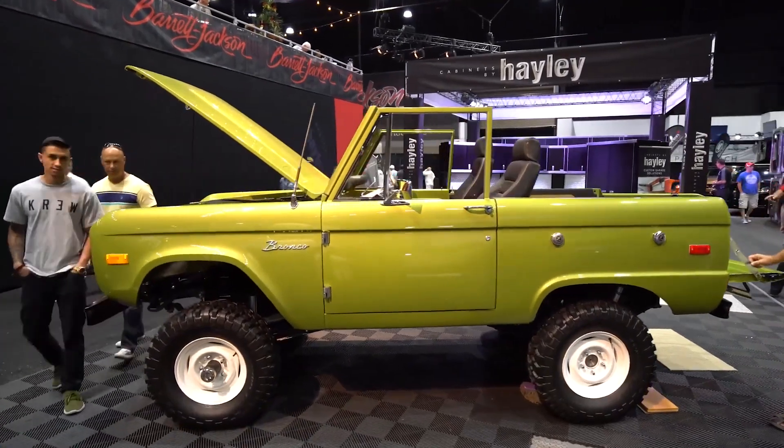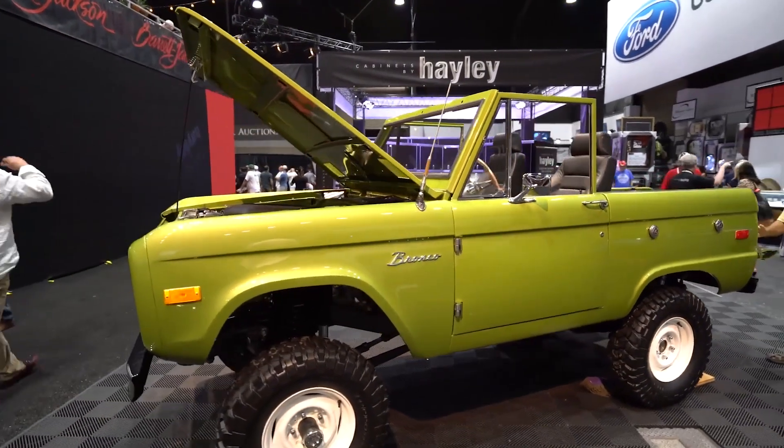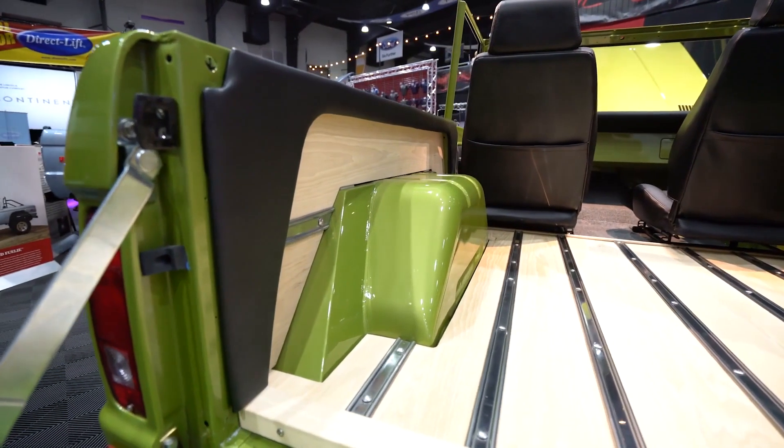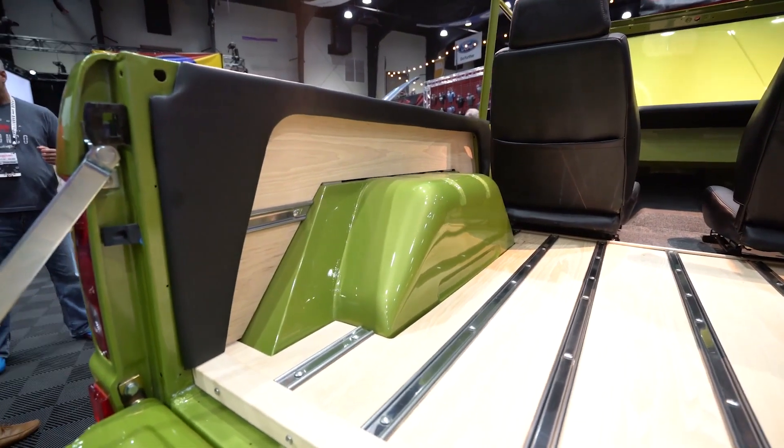That truck is a Coyote 302 — it looks totally vintage, Alan. It is uncut wheel wells, one owner, 25,000-mile Bronco, now in brand new limestone green paint, Coyote 302, leather interior, wood floor for the rear. It's totally unique.